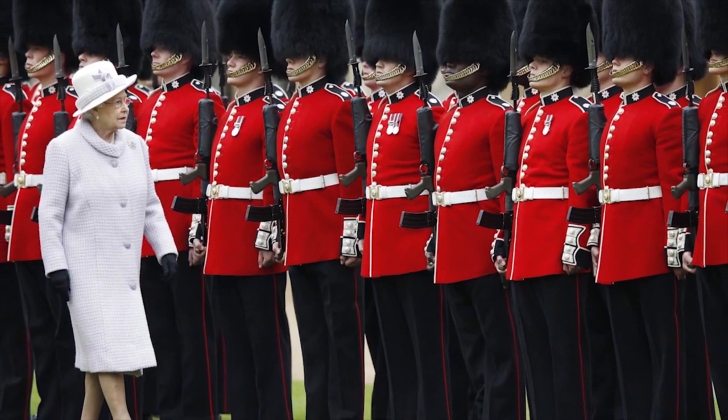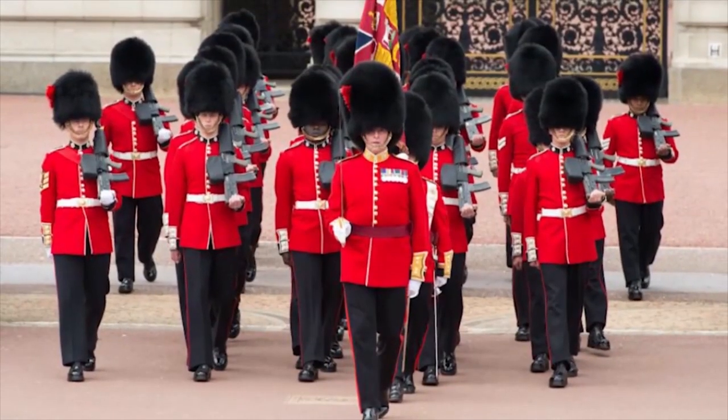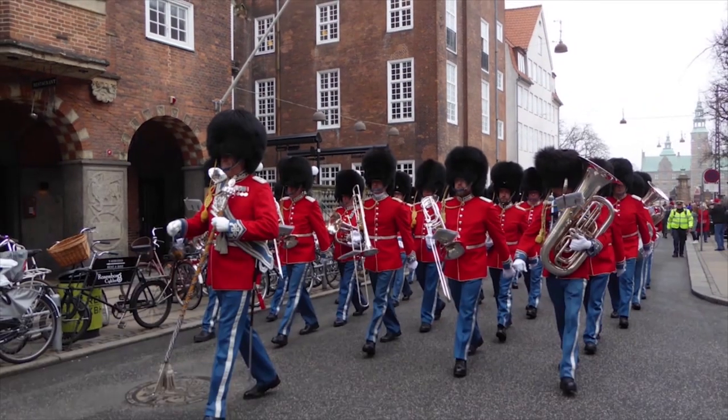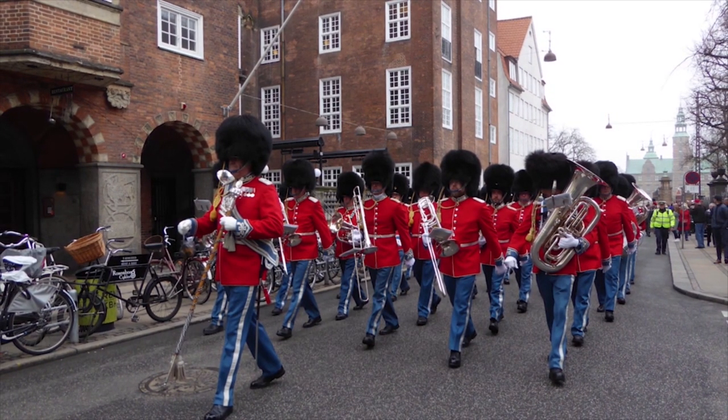The British Royal Guard has a lot of strict rules to follow. However, that does not mean that the Queen's Guards have to stay strict all the time, because these soldiers like to have some fun once in a while. In some ceremonies, such as the changing of the guards, they can play fun tunes outside of the traditional military music, like movie music, for example.